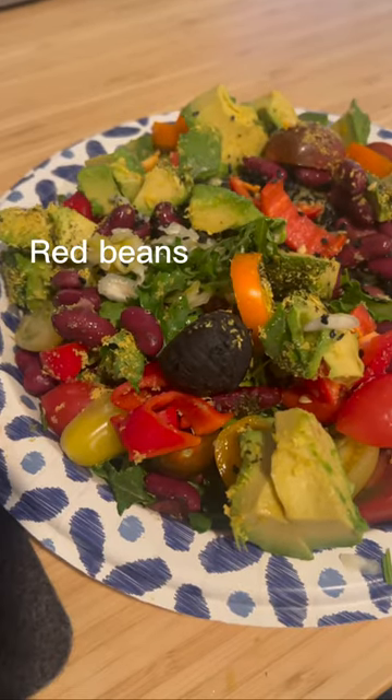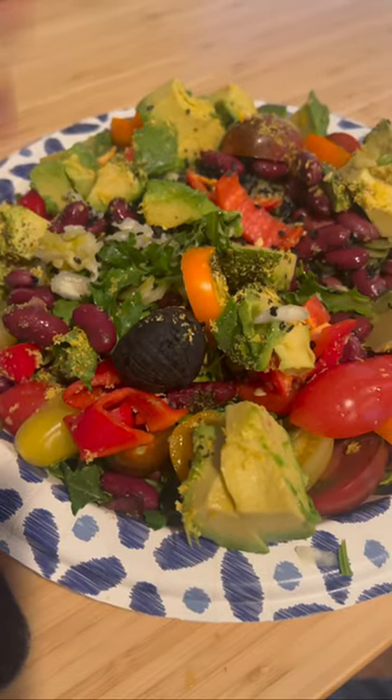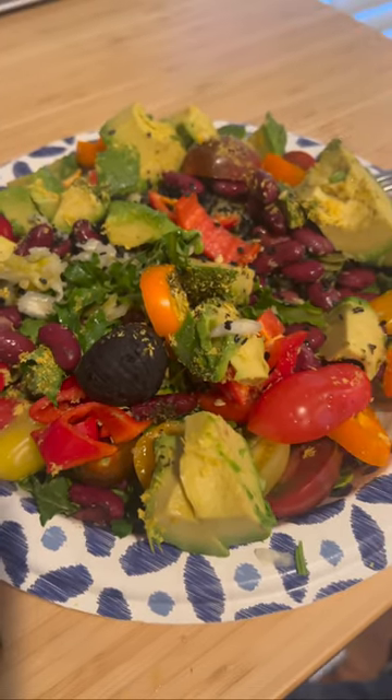I also have beans for fiber and protein. Peppers and tomatoes for the lycopene and the vitamin A content, the vitamin C content, which is fantastic for hair, skin, nails, and protecting your body overall from the harmful effects of UV radiation.